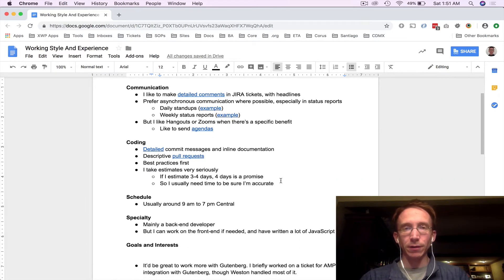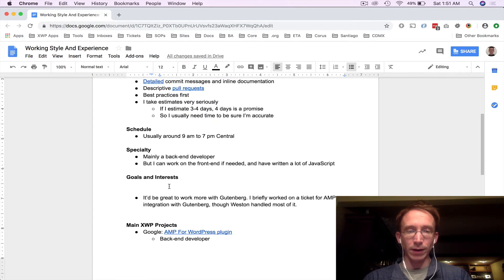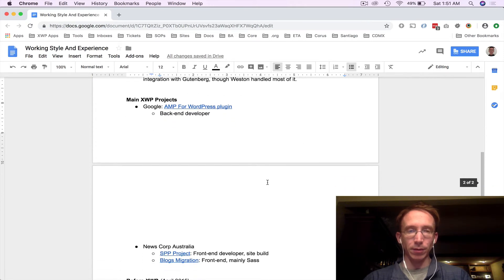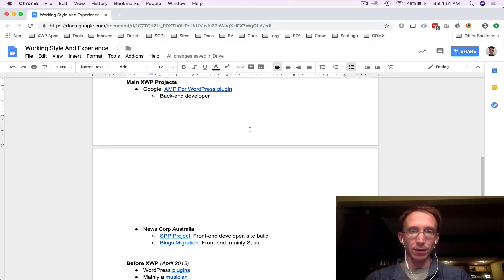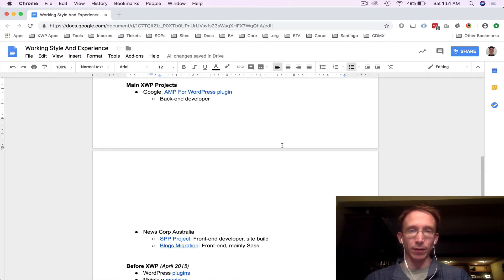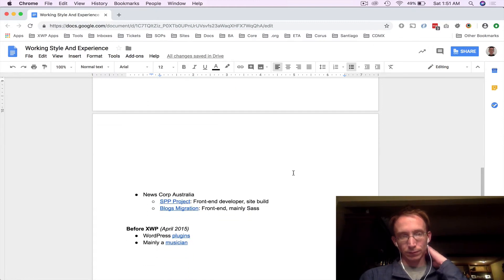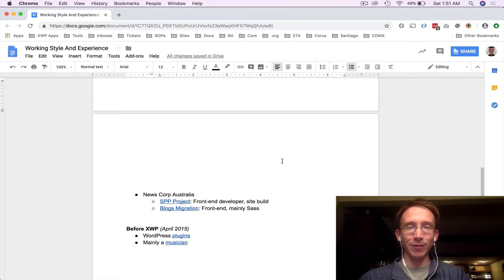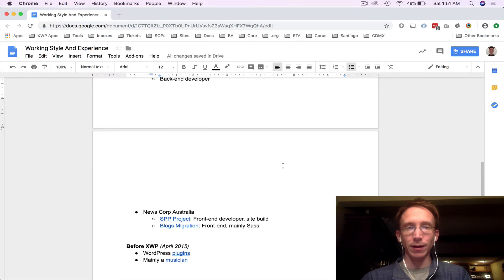I note my specialty here — I'm mainly a back-end developer. I've whited out some areas that are private to XWP, but here are some of my XWP projects. There's no secret about the Amp for WordPress plugin — that's a public repo. And you can see my history before XWP in case they ask where I worked before, which is usually a nice conversation point. I was a musician before working at XWP.